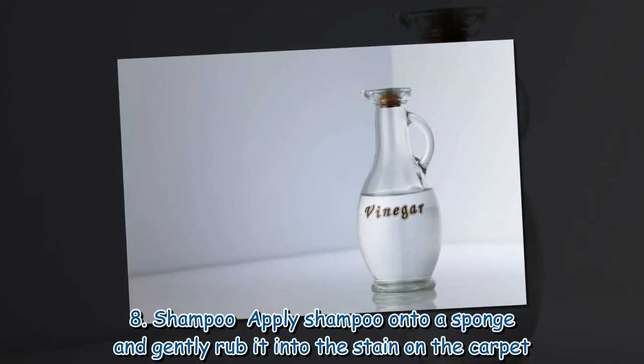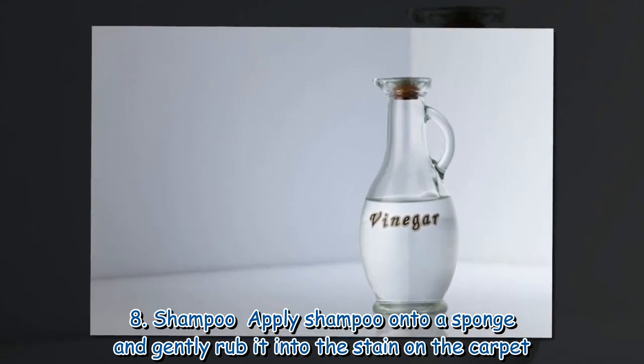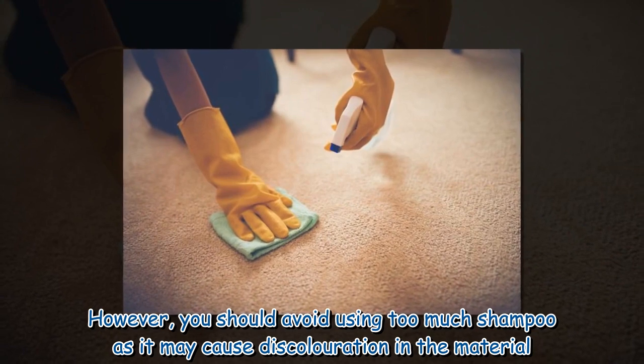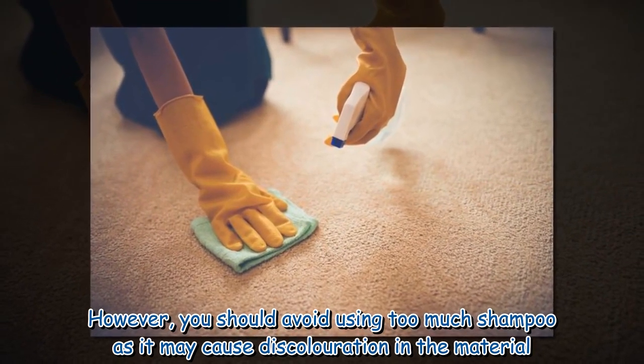8. Shampoo: Apply shampoo onto a sponge and gently rub it into the stain on the carpet. However, you should avoid using too much shampoo as it may cause discoloration in the material.